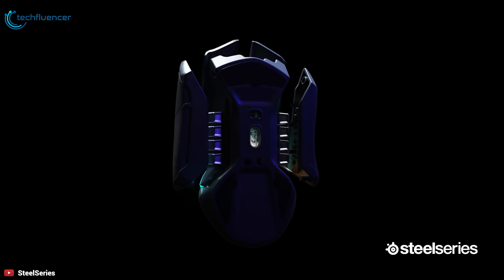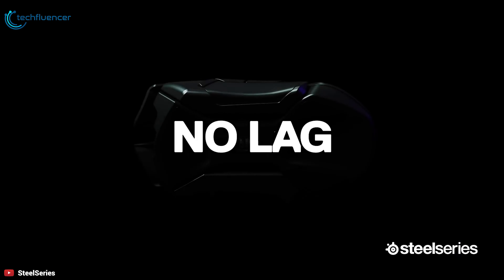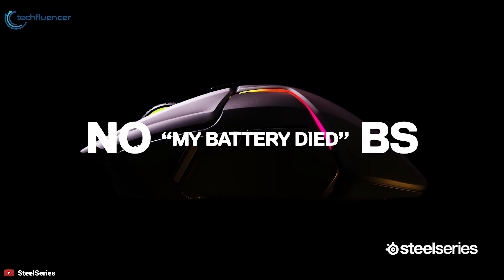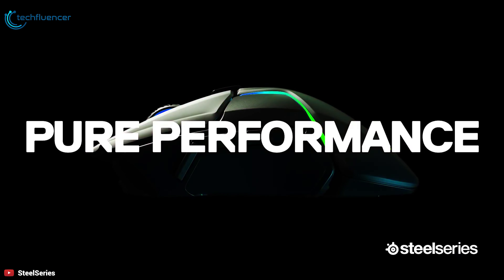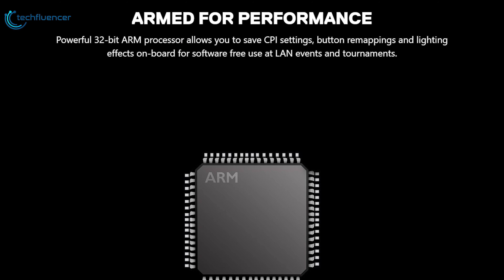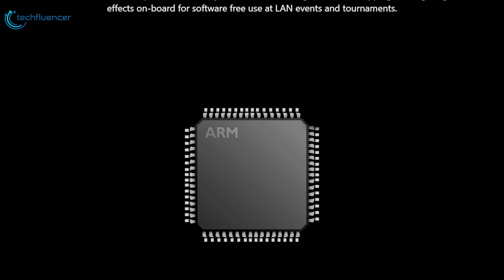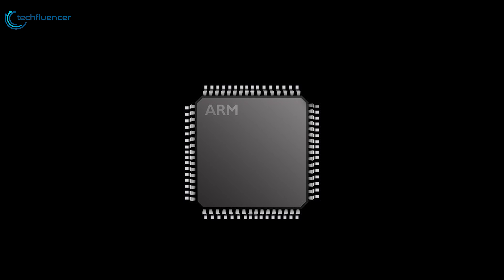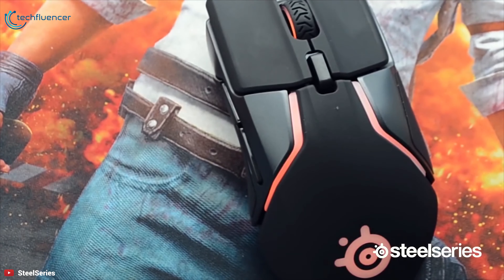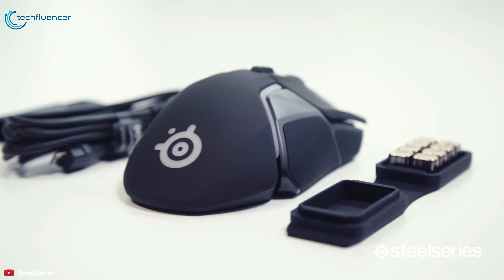The all-new center of gravity tuning system includes movable weights and light-to-heavy customization, delivering the widest range of adjustment of any gaming mouse. Its powerful 32-bit ARM processor will allow you to save CPI settings, button remappings and lighting configurations onboard for software-free use at LAN events and tournaments. Fans of RGB LEDs will appreciate that this mouse has eight independently controlled RGB LED zones that can be customized with SteelSeries Engine software.